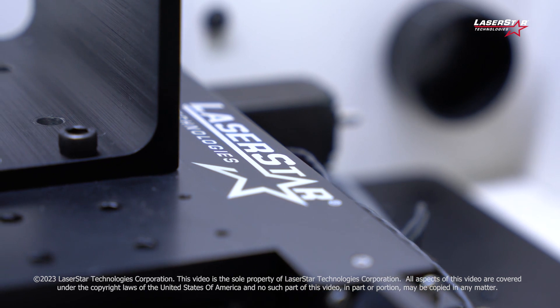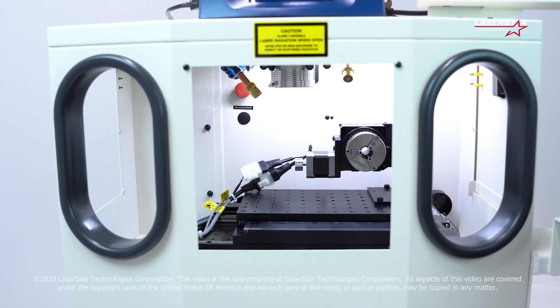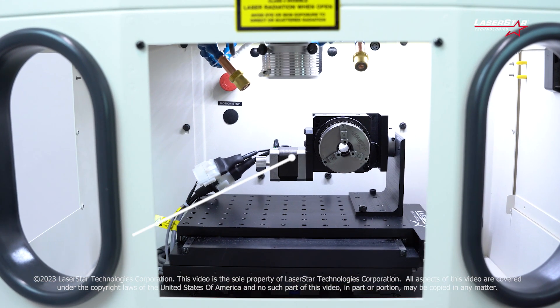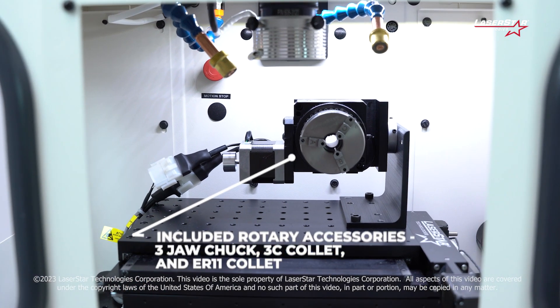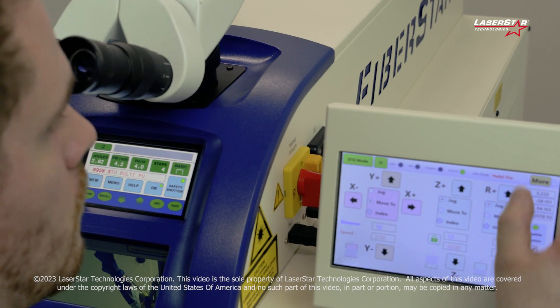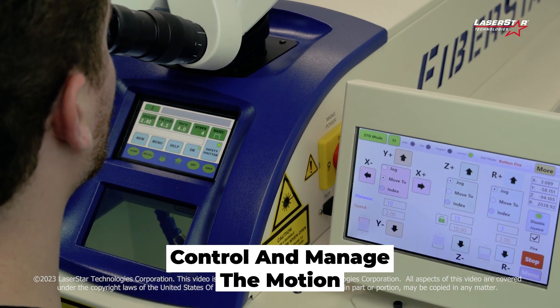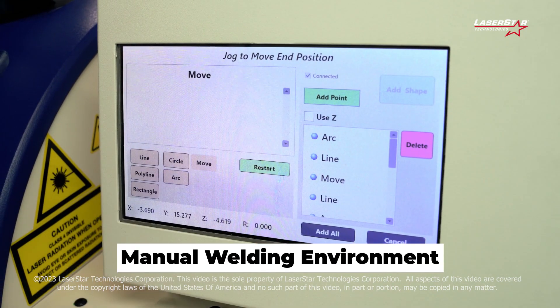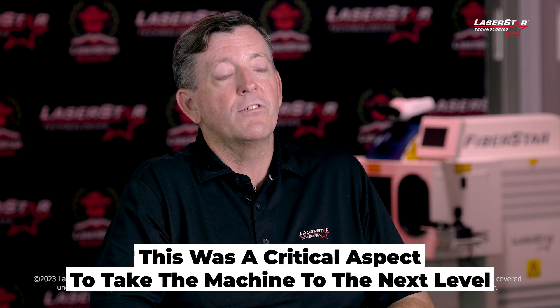For many years LaserStar's customers had been asking us to integrate a two, three, or four axis motion system into the welding enclosure. For many years we offered a solution where you could purchase it separately and install it into the machine. But over time we recognized there were a lot of benefits to an integrated solution, which not only gave the user the opportunity to control and manage the motion, but also take advantage of LaserStar's new motion effects software capabilities, providing teach mode, a CNC environment, or a manual welding environment. For high dollar value precision parts, this was a critical aspect to take the machine to the next level.